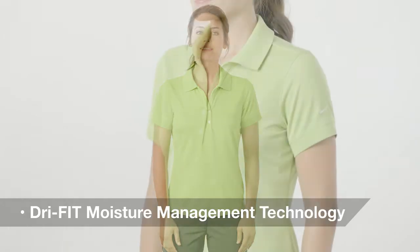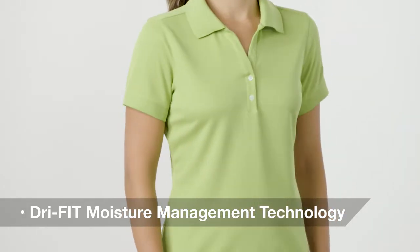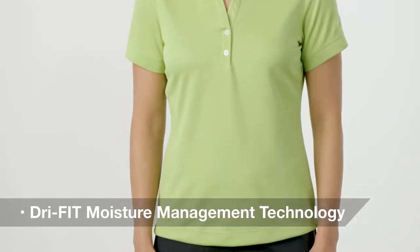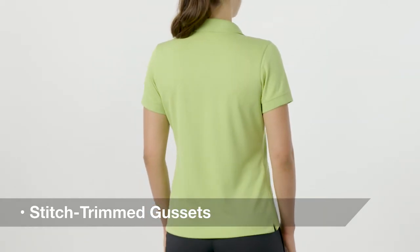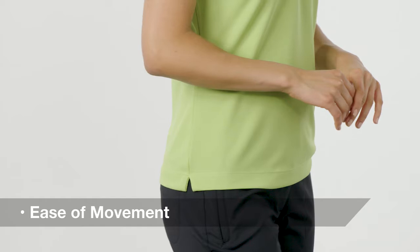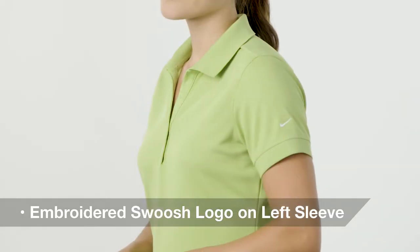Constructed from Dri-FIT fabric, this classic ladies polo keeps you cool and dry on the course or in the office. Tailored for a feminine fit, its stitch-trimmed gussets and shoulder panels allow for ease of movement, while its contrast Swoosh trademark embroidered on the left sleeve adds an important co-branding opportunity.